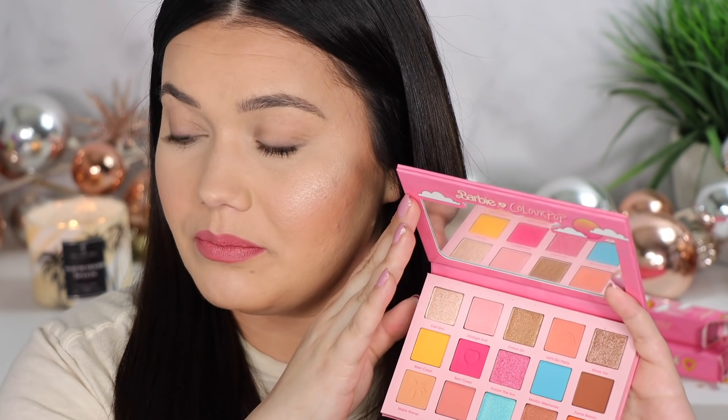Even the mirror up top has that beautiful Barbie ColourPop logo. And these are very fun, beachy summer colors. Okay, it's Barbie — let's be honest. Though these aren't colors I would typically wear, there actually are a lot in here that you would. You'd be surprised.